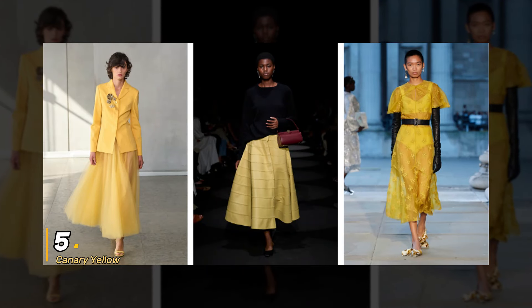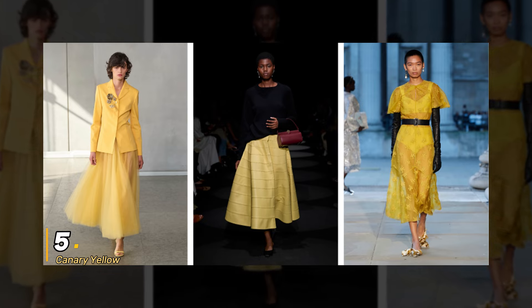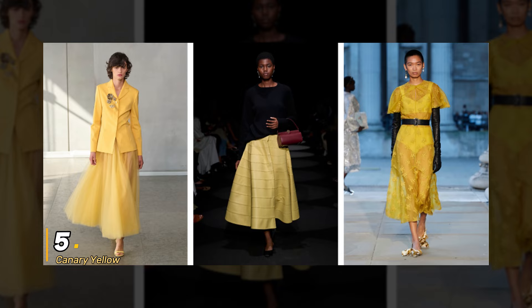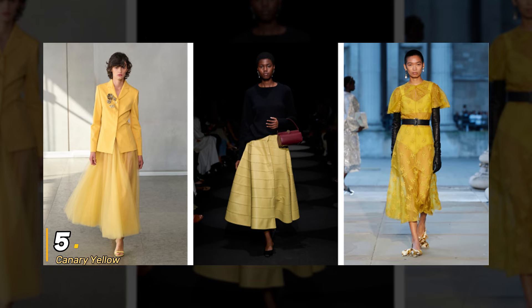5. Canary Yellow. If you're in need of a mood boost, look no further than Canary Yellow. This bright and cheerful shade is perfect for adding a pop of color to any outfit. Whether you go for a monochromatic look or pair it with darker hues, Canary Yellow is guaranteed to make you shine.